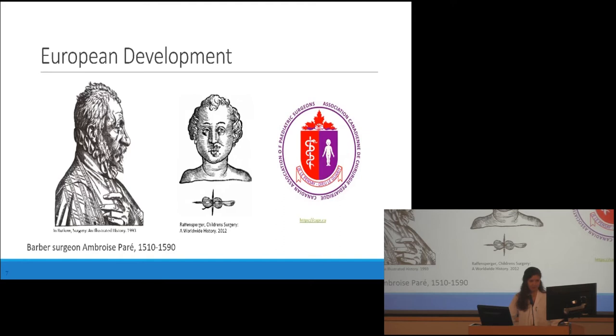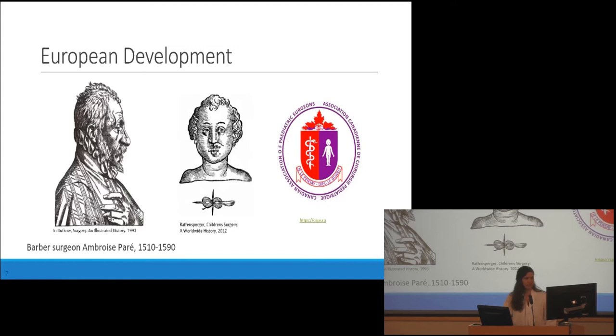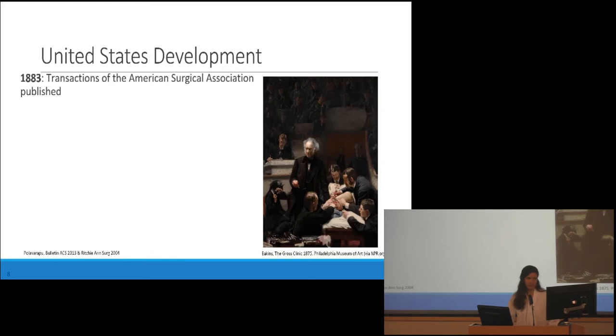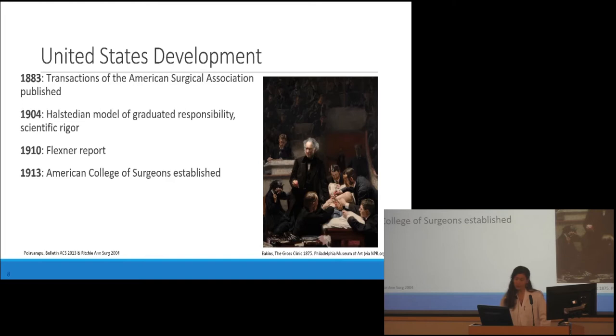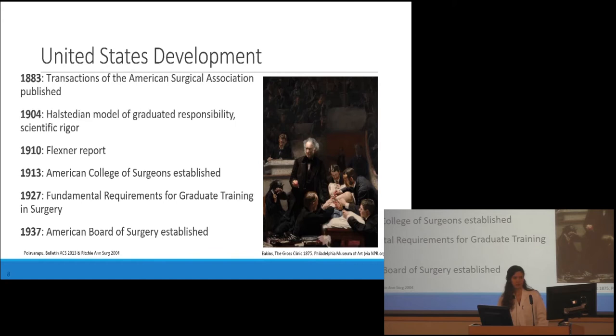Coming from the tradition of Paré, he made great progress, but it took another 400 years until surgery would become something we would recognize today, with the first surgery journals appearing in France and Germany around 1850. In the 19th century in the United States, a lot of surgeons went to Europe to get their training in the scientifically based tradition in rigorous settings — including Halstead. The first journals appeared in the United States in 1883, and then everyone knows about the Halsteadian model of surgical training that standardized who could become surgeons. The Flexner Report led to the improvement of medical training and closure of substandard schools, and then we had the American College of Surgeons and in 1927 the first standards for graduation in surgery, followed by the American Board of Surgery.